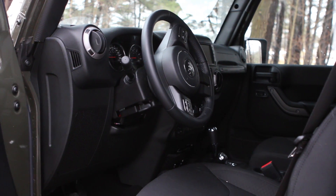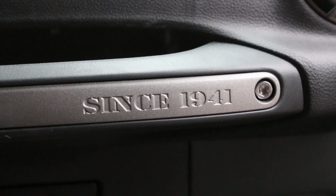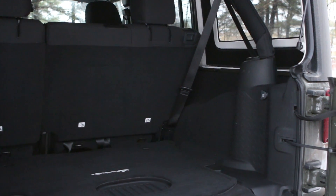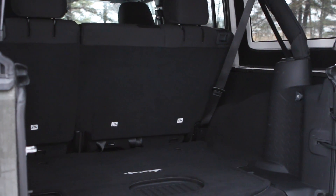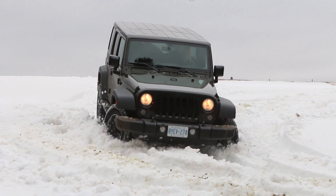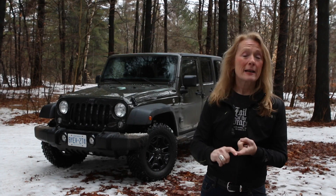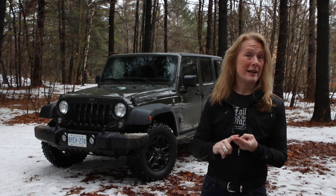Storage space is okay, but it's going to be a tight fit if you and three friends want to go camping with all your gear. The list price on this vehicle is almost thirty-six thousand dollars.